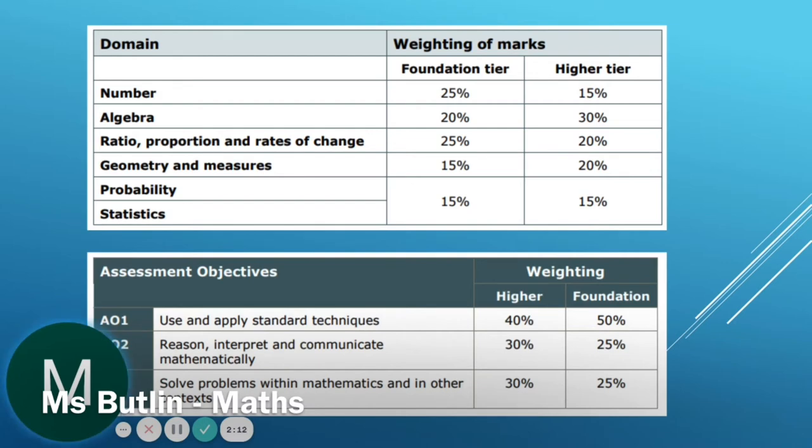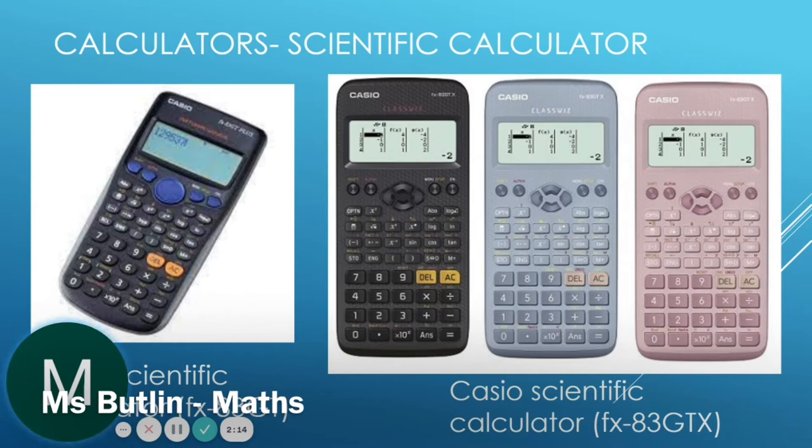As there are two calculator papers, it is important that we are familiar with how to use the calculator. We do have calculators available to use at school, but you may find it useful to have one for home of your own to get used to. If you do buy a calculator, it must be a scientific calculator and the brand we recommend is Casio.